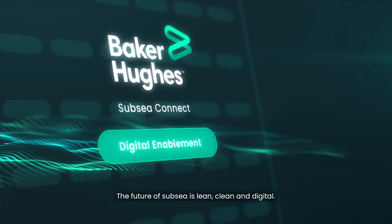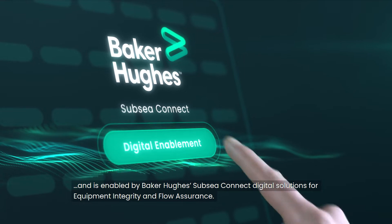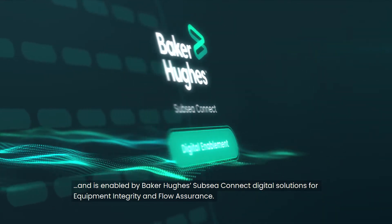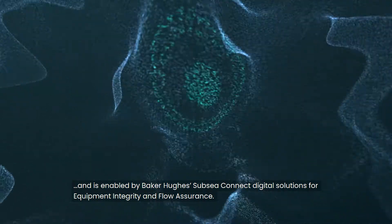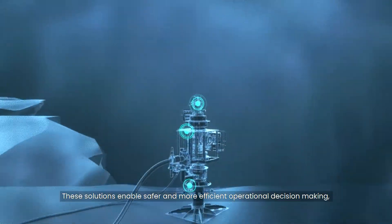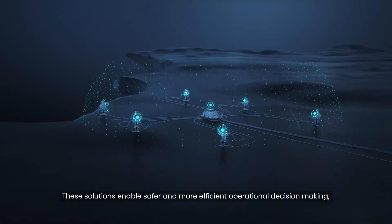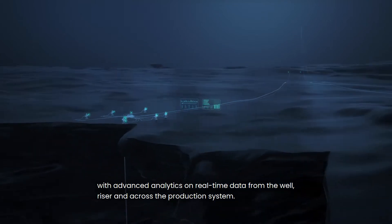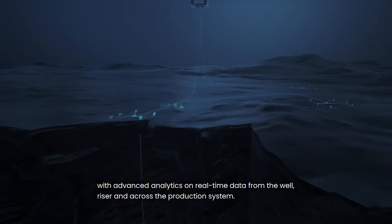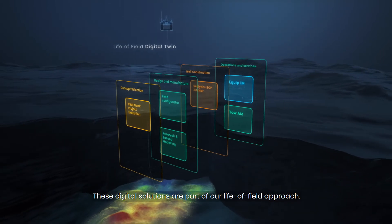The future of Subsea is lean, clean and digital, and is enabled by Baker Hughes Subsea Connect digital solutions for equipment integrity and flow assurance. These solutions facilitate safer and more efficient operational decision-making with advanced analytics on real-time data from the well, riser and across the production system. These digital solutions are part of our life of field approach.